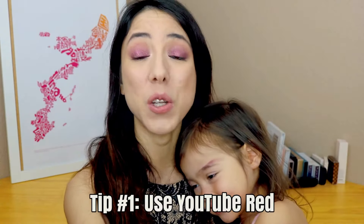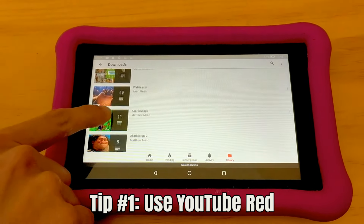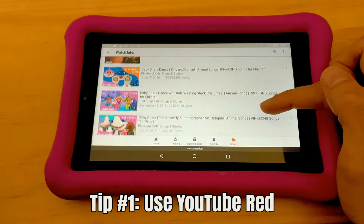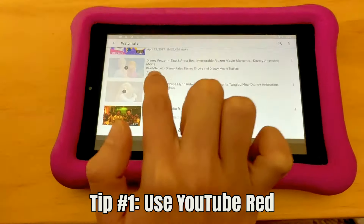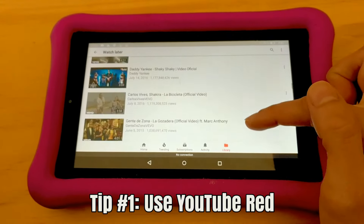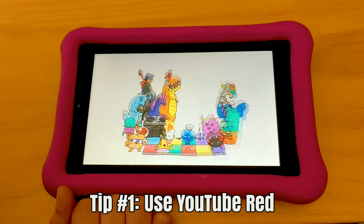My first tip is to use YouTube Red. It's a paid subscription so you don't have to watch any ads on YouTube, but I found this extremely helpful for traveling long distances because you have the ability to download videos onto your device to watch offline. As far as I know, there's really no limit to how much you can download — I've downloaded maybe hundreds of videos for her and haven't hit a limit yet. I use the app YouTube Kids, which is geared towards kids and kid-friendly channels and cartoons.